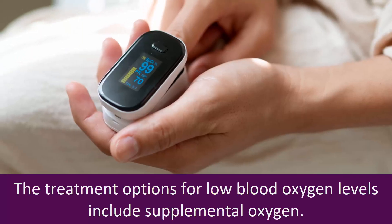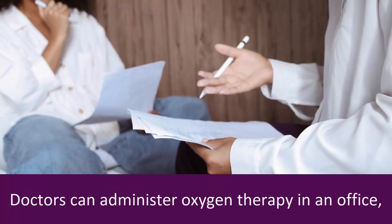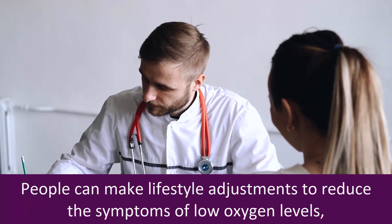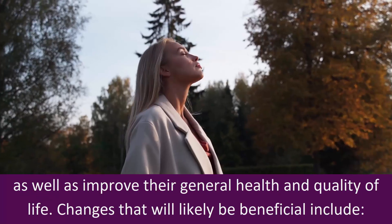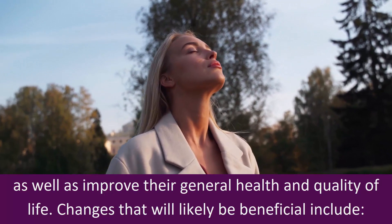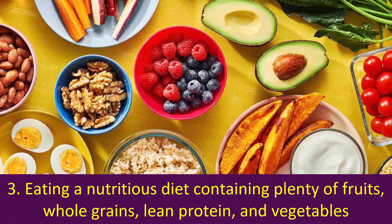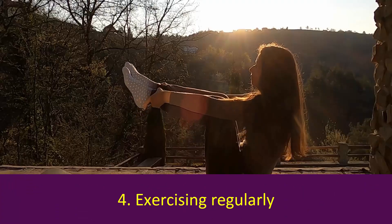Treatment: The treatment options for low blood oxygen levels include supplemental oxygen. Doctors can administer oxygen therapy in an office, or they can prescribe or recommend the use of home oxygen therapy. People can also make lifestyle adjustments, including quitting smoking, avoiding secondhand smoke, eating a nutritious diet containing plenty of fruits, whole grains, lean protein, and vegetables, and exercising regularly.